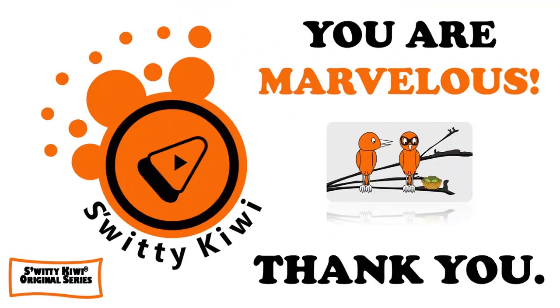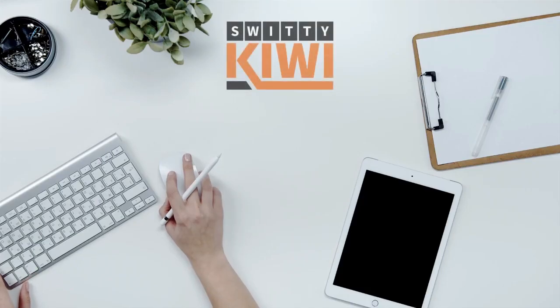Thank you so much for your attention. I really appreciate it. I'll see you next time — until then, remember: stay marvelous.